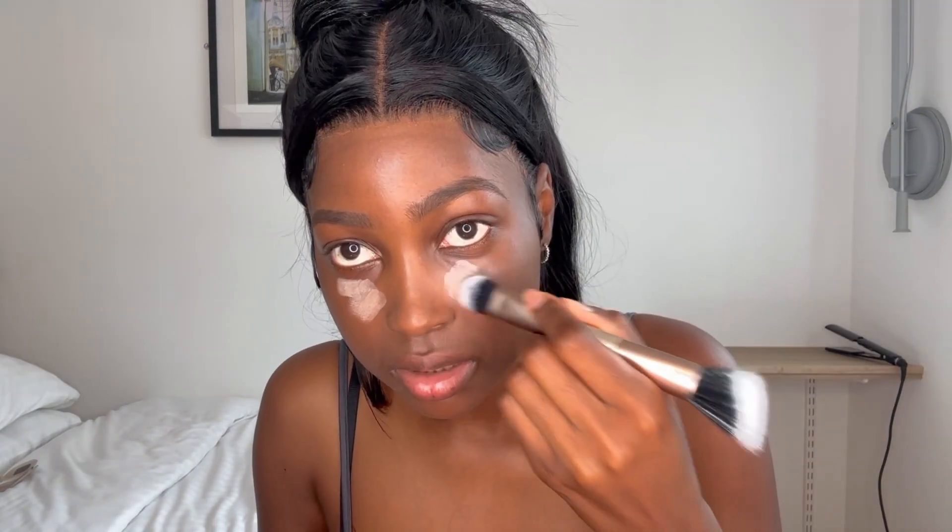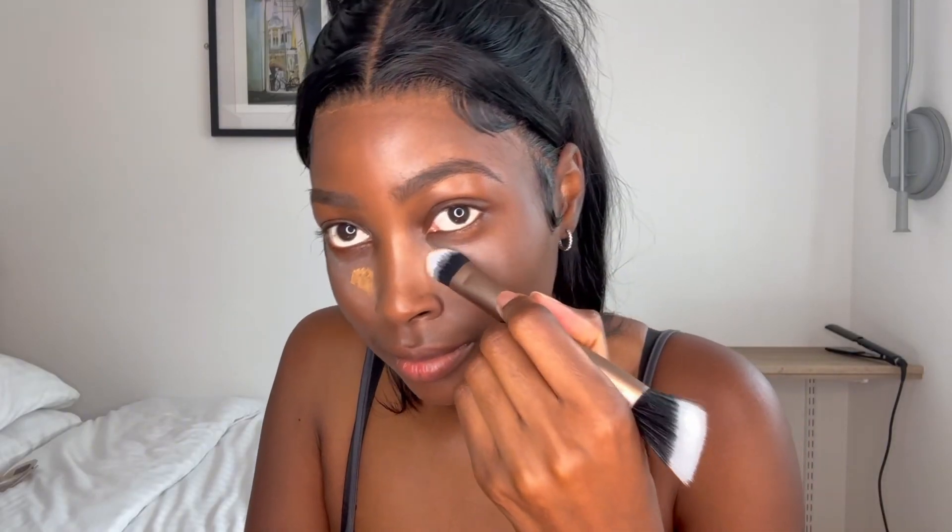Now I'm gonna go ahead with my concealer stick. It was at this moment that he knew he fucked up. Trust the process — keep telling myself that. I'm gonna use the beauty blender for this. It's not looking good, babe. It's not looking good. Maybe if I use a brush instead it'd be better. This is not working out in my favor. We're gonna switch to a different approach. I'm not about to play myself like this. I'm gonna blend this out properly and then I'll show you how it looks afterwards.